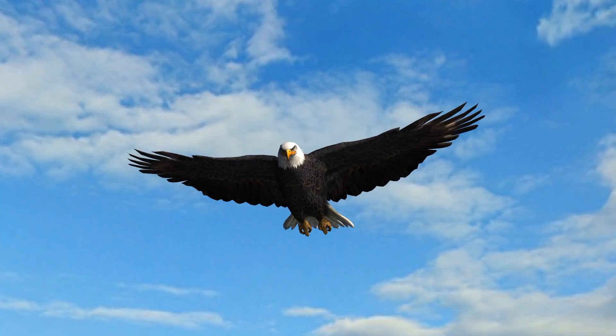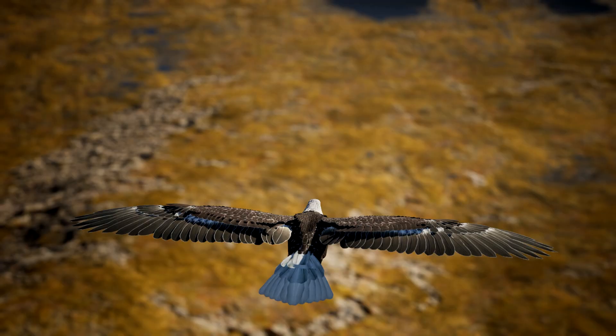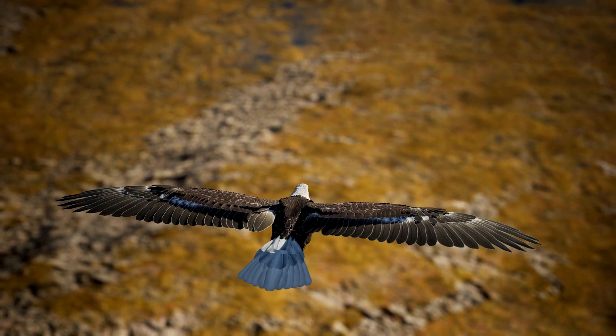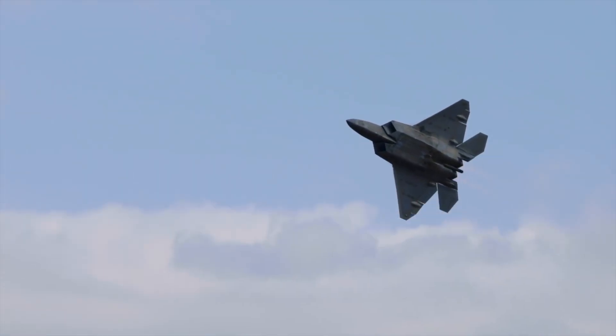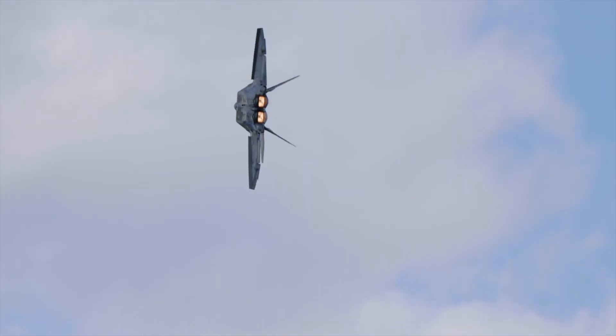They don't always work, but they try. Eagles were the inspiration that engineers needed to design the wings of fighter jets. The wing design allows the jet to maneuver in the air at very fast speeds, just like eagle's wings.